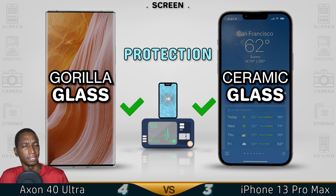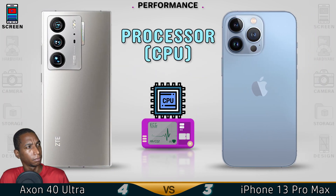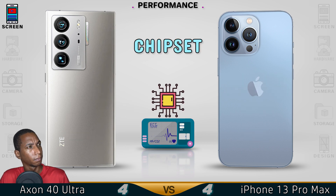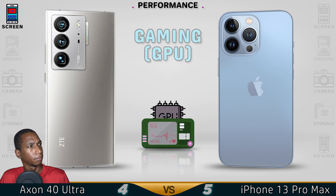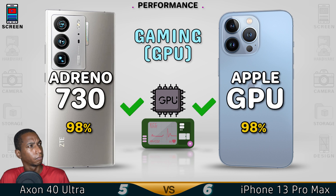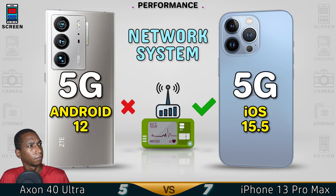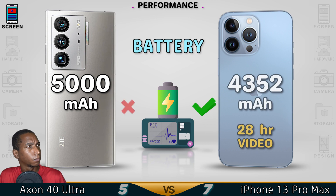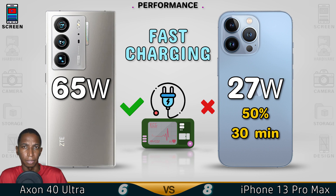I'm more towards the Axon 40 Ultra screen. For performance, I'm also more towards the Axon 40 Ultra. That said, the iPhone 13 is well optimized, so you get very good performance as well.